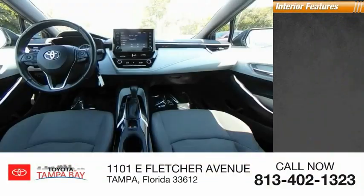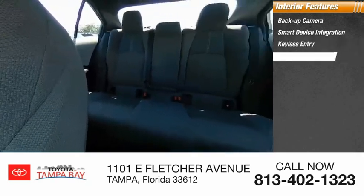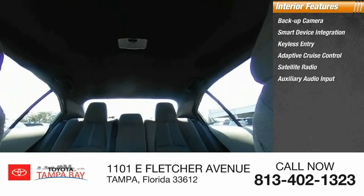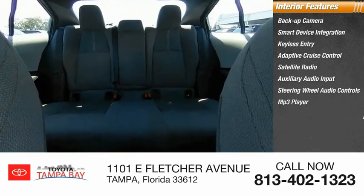Inside you'll find backup camera, smart device integration, keyless entry, adaptive cruise control, satellite radio, auxiliary audio input, steering wheel audio controls, MP3 player, and security system.